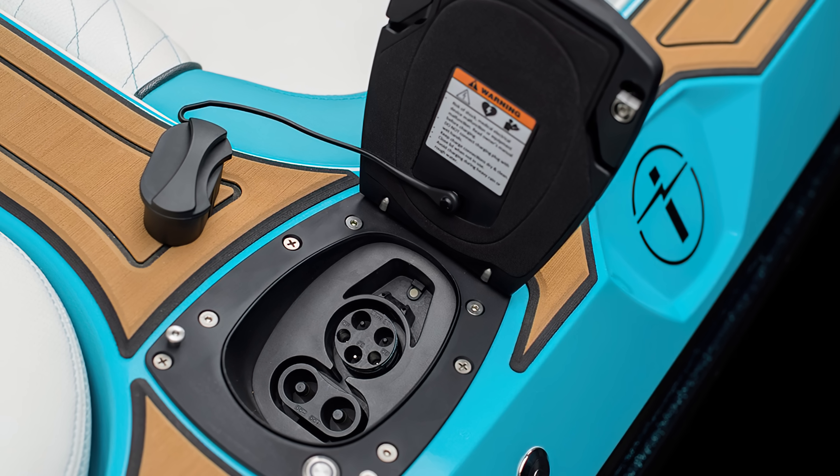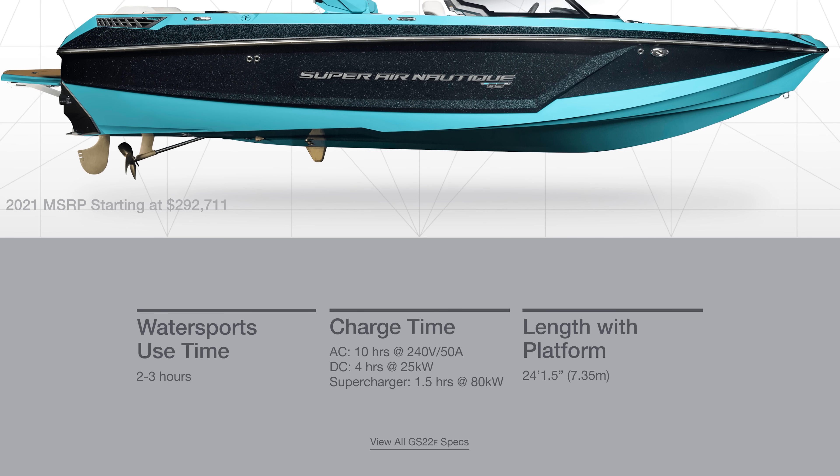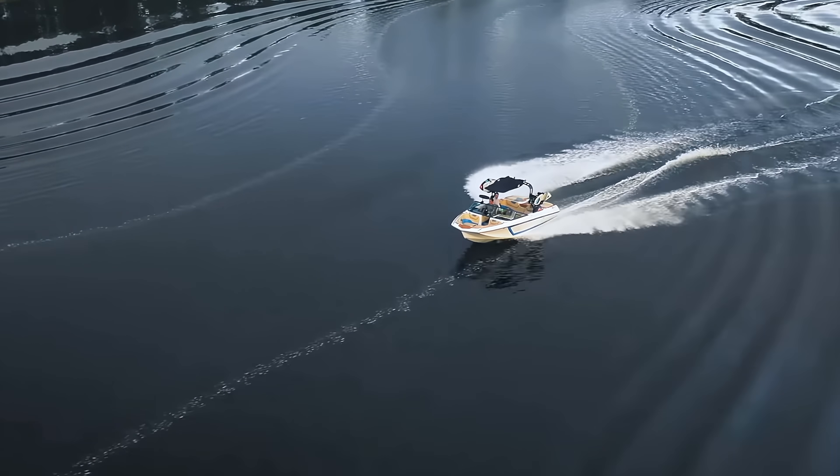We have to mention the charge times — they range from 12 hours to an incredible 1.5 hours on a super-fast DC charge.